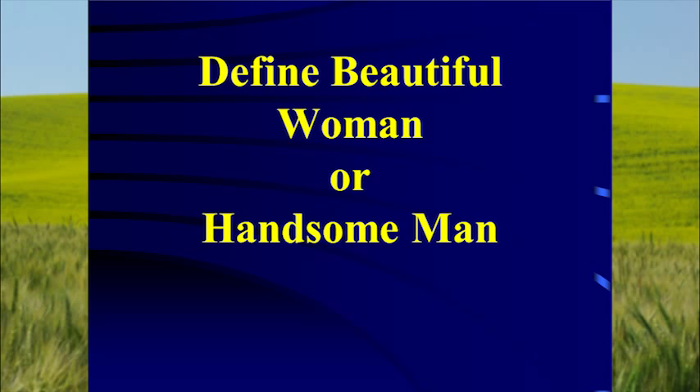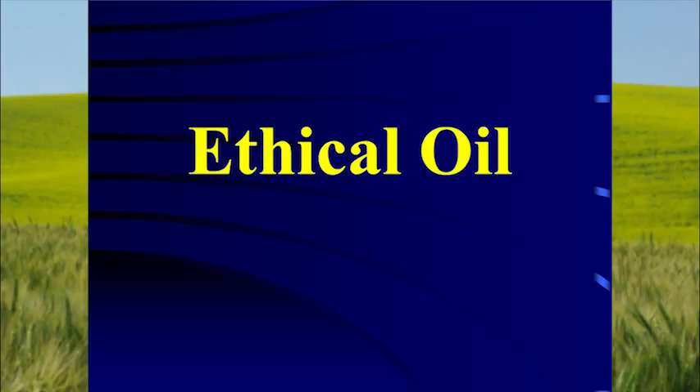Here's one of my favorites: ethical oil. This is a Canadian thing — we're doing ethical oil in Canada as compared to those Arabian countries. Because we don't treat people the same way in Canada, so it's better oil than what we get from them.